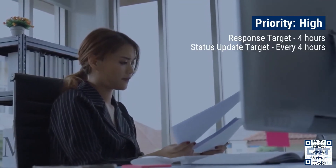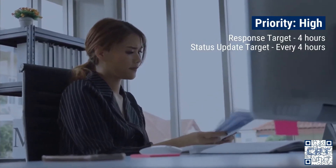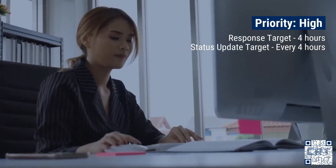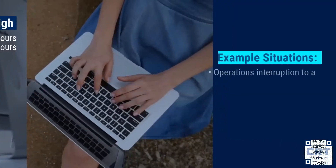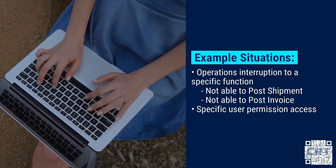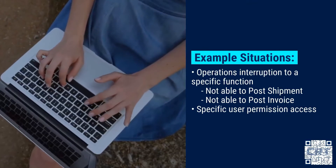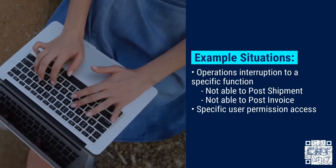Priority two — High Alert. Under this category are incidents where most users can still access the system and continue to work, however a critical business function has stopped working. Priority two incidents will be responded to within four working hours and updated on a four-hour cycle until resolved. Examples include not being able to print a tax invoice for a shipment, not being able to post status updates to an account, not being able to post an invoice into your AR module, or when a specific user encounters system errors due to permission access for a critical function.